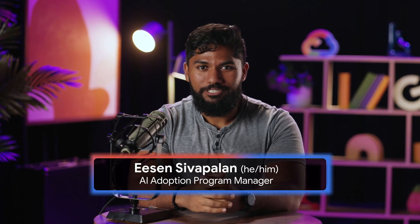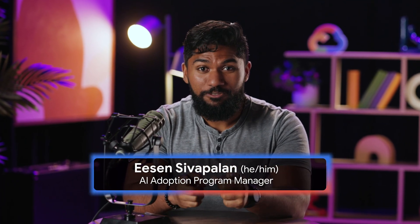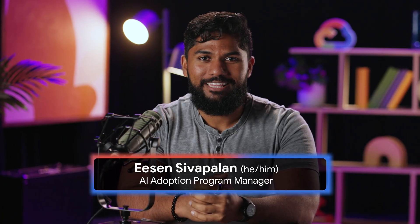Hey, I'm Eason and welcome to AI Boost Bytes, where every week we teach you the skills to supercharge your work with AI.